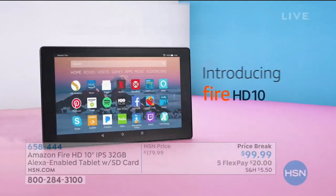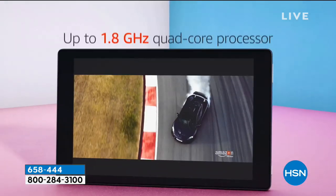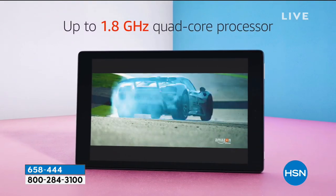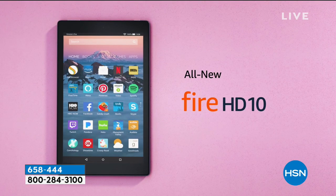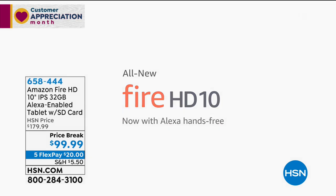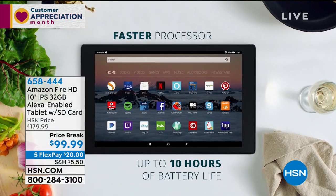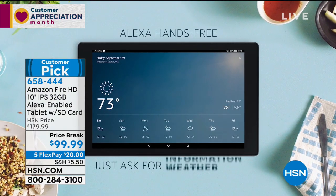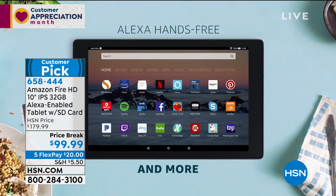Introducing — this is the brand-new Fire 10. This is not last year's model, it's the latest model. 10-hour battery life, 1080p high-definition display, a quad-core processor. This is the all-new version — the latest version that not only has 1080p and 32 gigabytes of storage and expandable memory, but Alexa hands-free built-in. That means do you want to ask about weather, movies, news, sports? You can talk to your tablet now just as easily as you can type on it.